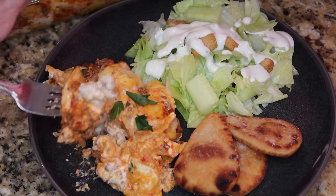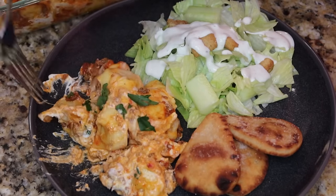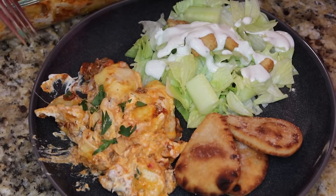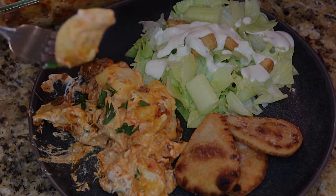The tortellini is cooked perfectly — not too soft, nice and cheesy, came together super quick. Great for a weeknight — give it a try.